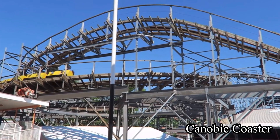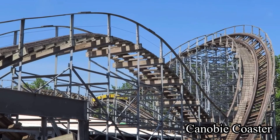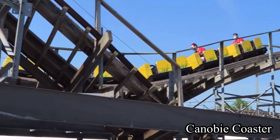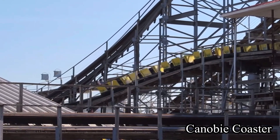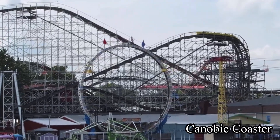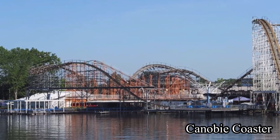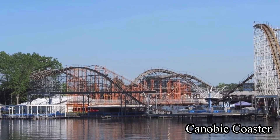The queue line really doesn't have any theming, but it doesn't really need any as this ride generally doesn't get a super long line. The ride operators I experienced with this ride were amazing — they really cared about the guest experience. The train has 12 rows, 2 rows per car. There is only one train, but that shouldn't be a problem as Indiana Beach gets very little crowds, and the operators are really good at their job.